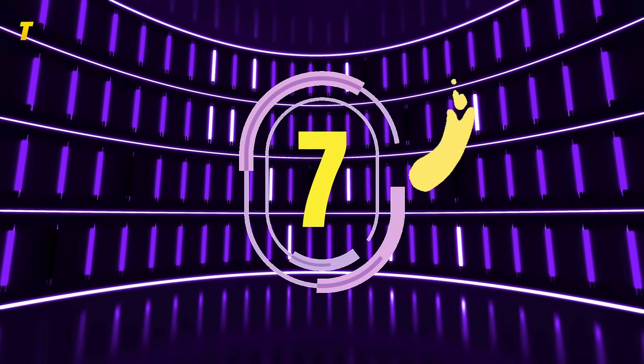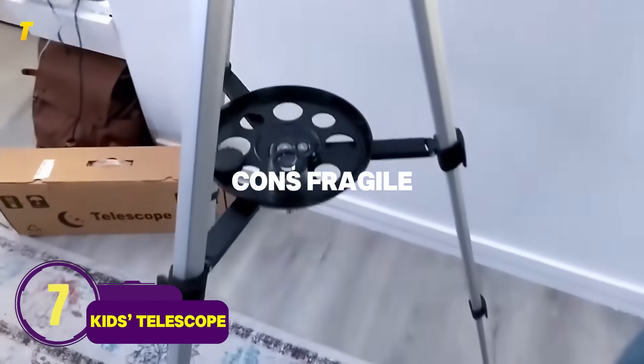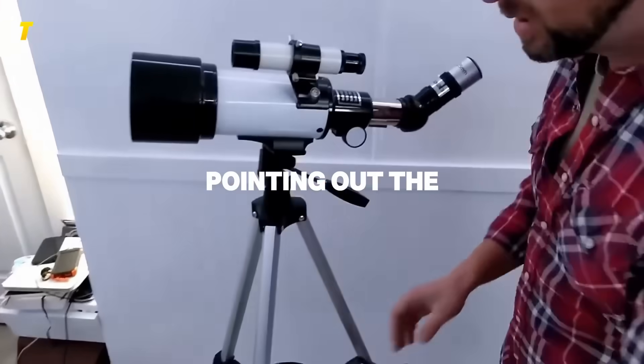Number 7: Kids Telescope — exploration beyond Earth. Pros: inspires curiosity in astronomy. Cons: fragile, needs clear weather. Wrap this up for Christmas, and by New Year's they could be pointing out the craters on the moon.